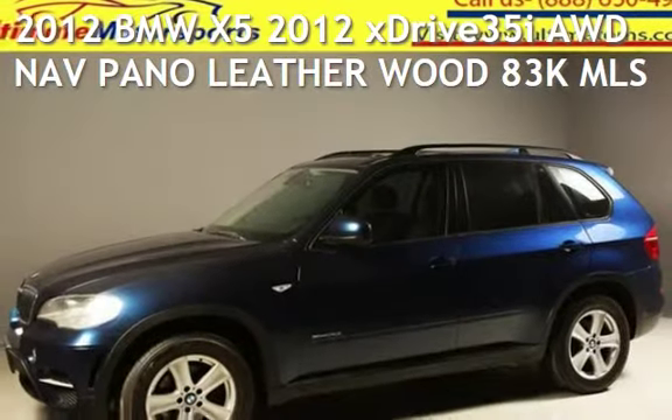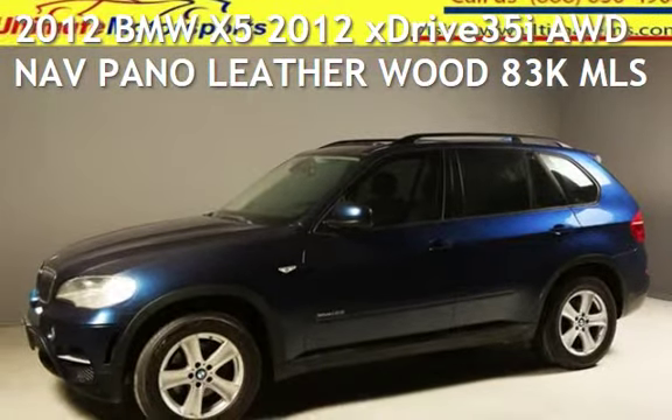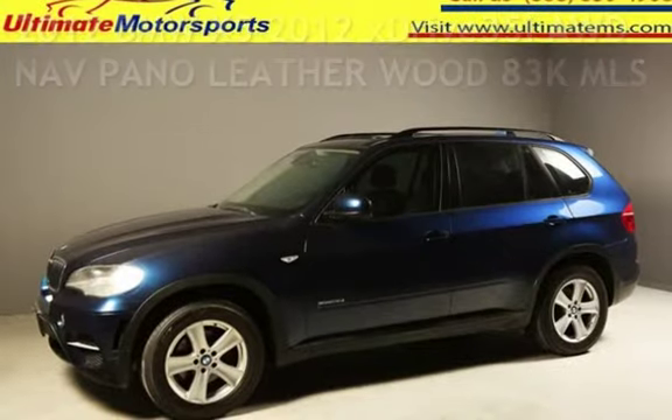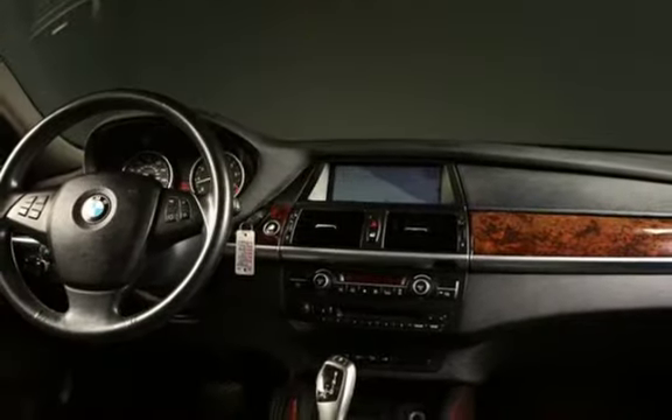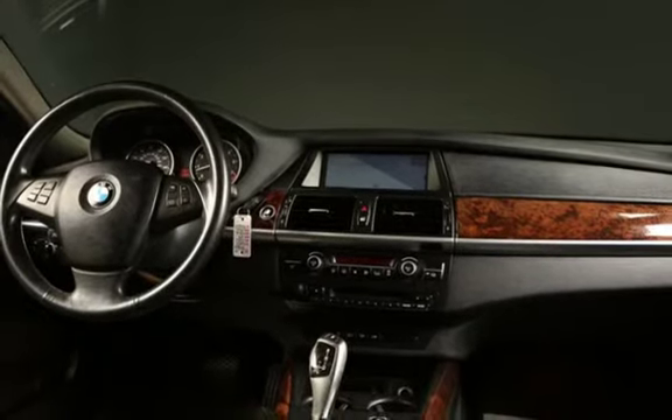Presenting a pre-owned 2012 BMW X5. This four-door SUV has a six-cylinder, 3.0-liter i6 engine, with all-wheel drive and an automatic transmission.